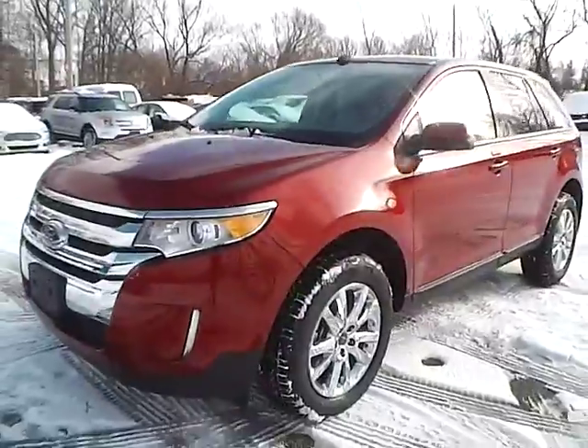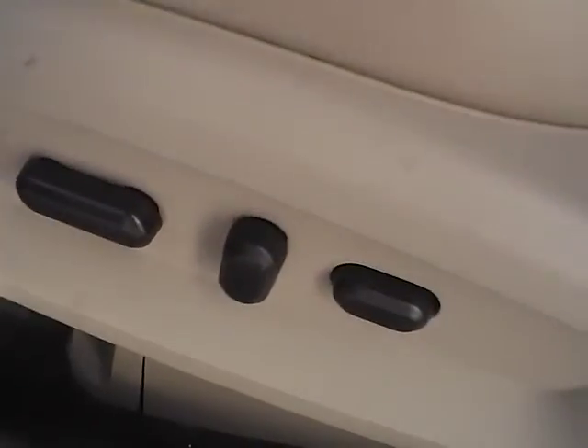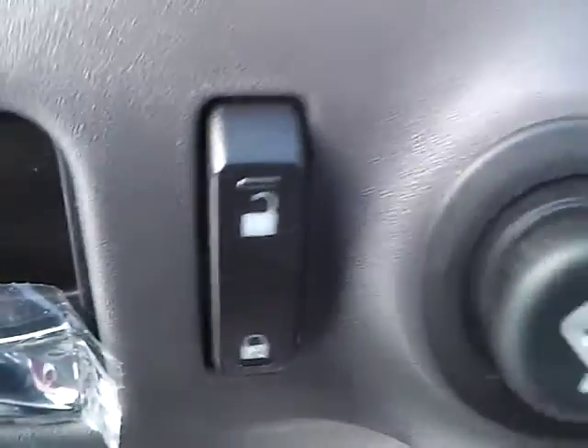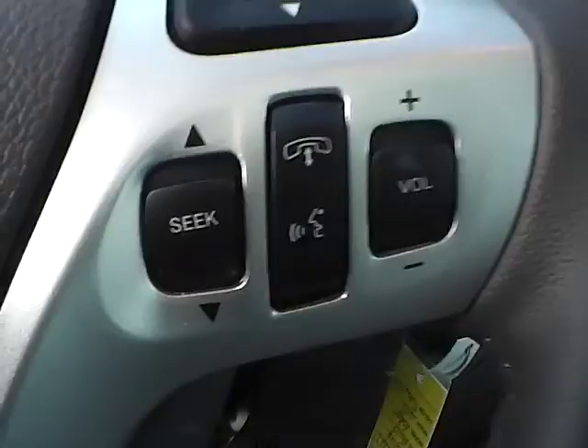So let's take a look at the interior of the vehicle. Inside we have medium light stone leather interior. We have a power driver seat, power windows, power door locks, and power mirrors. We have a multi-function steering wheel with cruise control, audio controls, and Bluetooth connectivity.